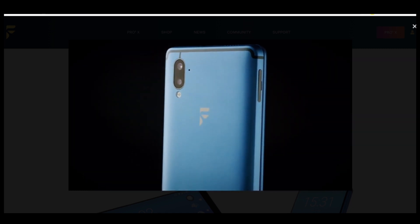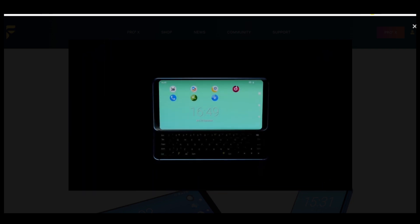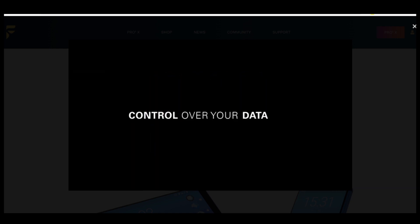Brought to you by FX Tech and XDA. The Pro 1X is the world's first consumer smartphone to run Lineage OS out of the box — the platform that gives you control over your data, control over your privacy, and control over your software.